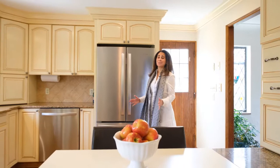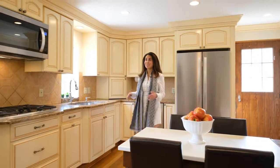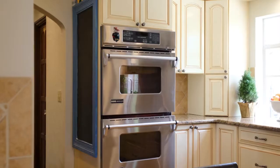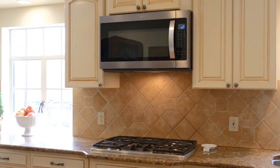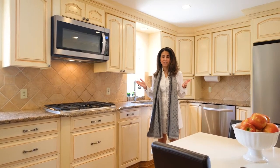I love how this home seamlessly blends updated features with original charm. Take this kitchen for example — you have granite countertops, stainless steel appliances, and custom cabinetry, but you also have gorgeous original built-ins.